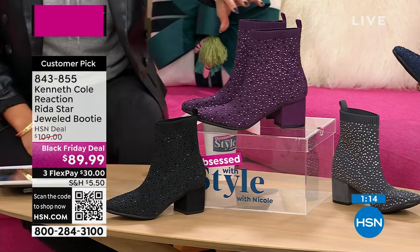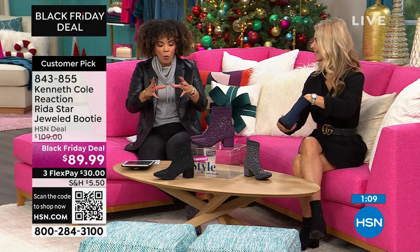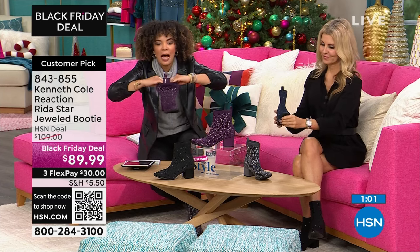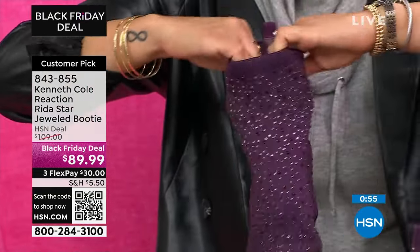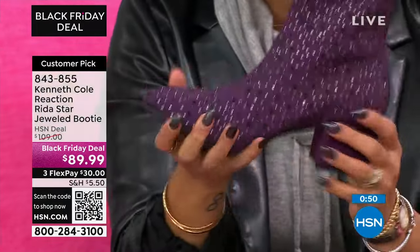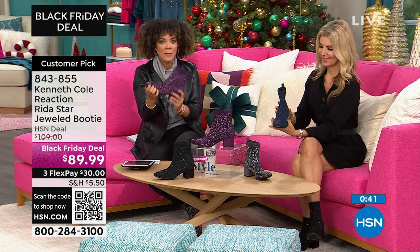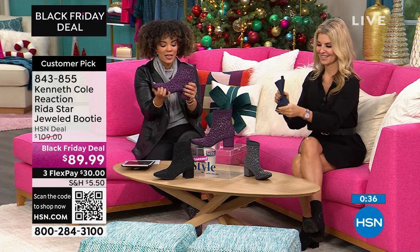It's a Black Friday deal, a customer pick, 4.9 stars — the reviews are practically perfection. Half sizes available starting at 5.5, then whole size 10, 11, and 12. Medium width. Leg opening about 8 and a quarter inches. I have a little bit of a wider ankle and wider calf — but because it's a soft bootie it has all this stretch, so it's easy to slide your foot in. No zipper needed. I love that it's a rounded toe — a lot of ladies don't want a pointed toe, and I think the rounded toe is that universal shape many ladies love. 843-855 is the item number.